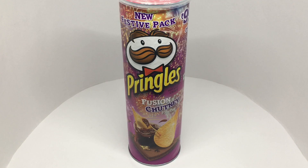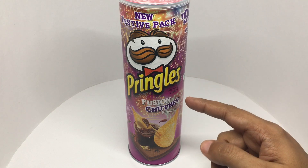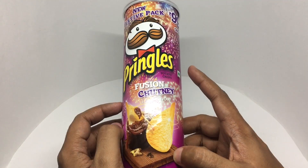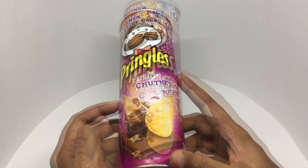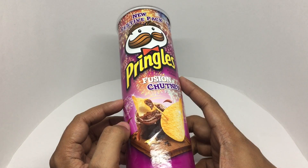Let's take a look at these Pringles potato crisps. This is a new festive pack — it's fusion chutney flavor. It costs around 99 rupees, or about two dollars. That's how the fusion chutney looks — quite a colorful packaging.